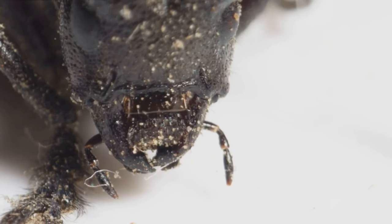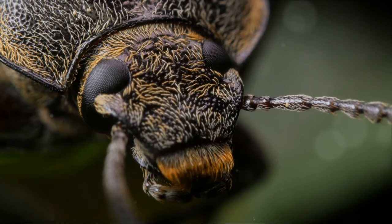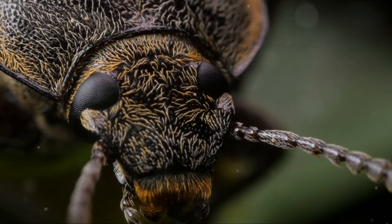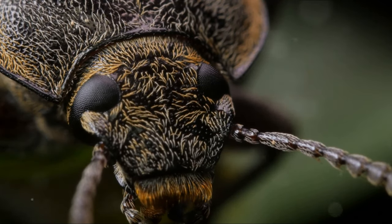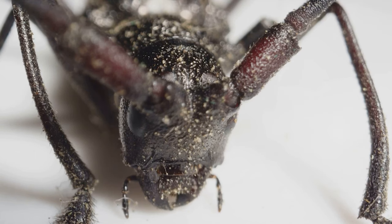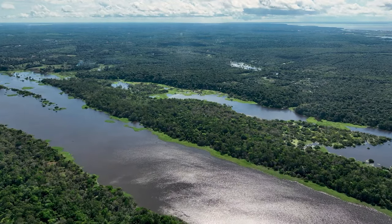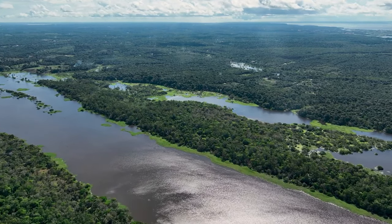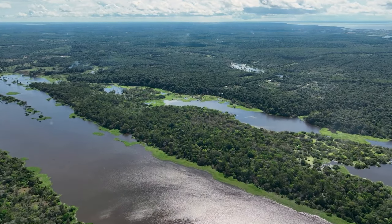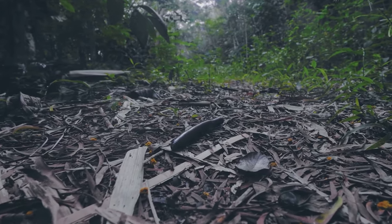Yet despite their imposing appearance, titan beetles are generally peaceful creatures, preferring to use their jaws for defense rather than attack. The titan beetle stands as one of the jungle's most fascinating creatures — a testament to nature's ability to create life forms of all shapes and sizes, each perfectly adapted to its environment. It's a creature that captures our imagination, showing us that even in the insect world, giants do exist. So, next time you think of giants, remember the titan beetle.